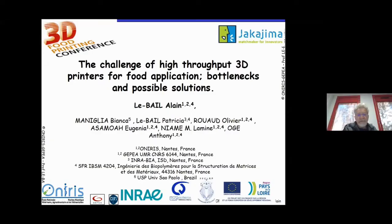Thanks a lot for your introduction. My talk today will be on how to enhance the throughput of 3D printers for food application, and the bottlenecks and possible solutions that can be used for this kind of issue.